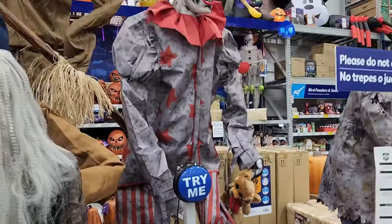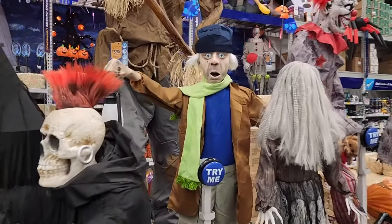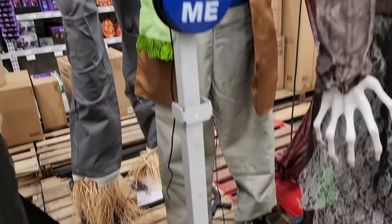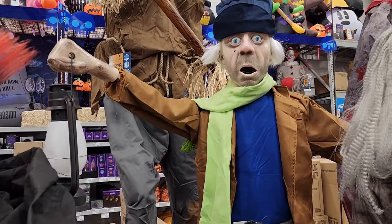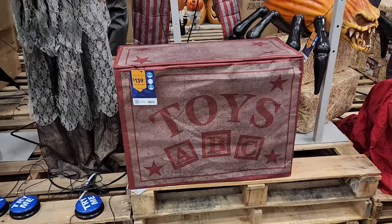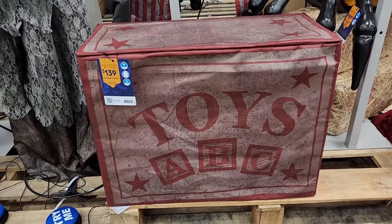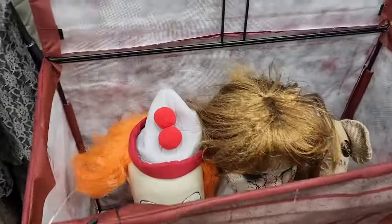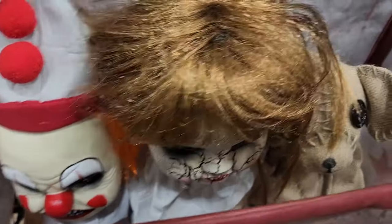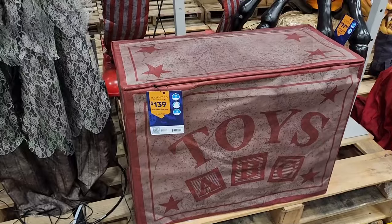$239 on the guy from the Haunted Mansion. I don't know where the dog is — I guess they don't have them. Y'all, that used to terrify me when I was little because he was so emaciated. $139 on a haunted toy box — all it did was make a little bit of noise, but we've got some scary stuff in there. This one's kind of cute.